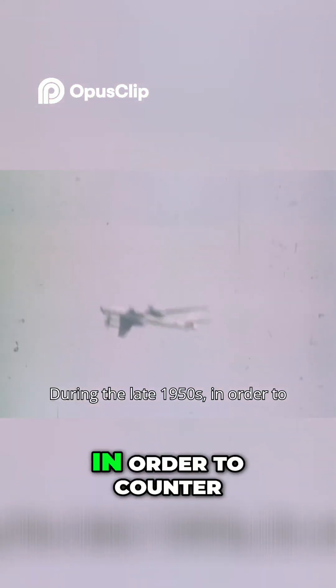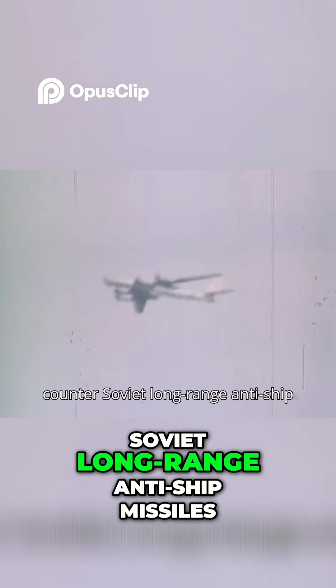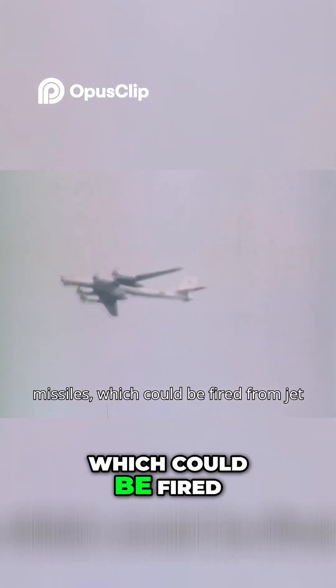During the late 1950s, in order to counter Soviet long-range anti-ship missiles, which could be fired from jet bombers and submarines, the U.S.